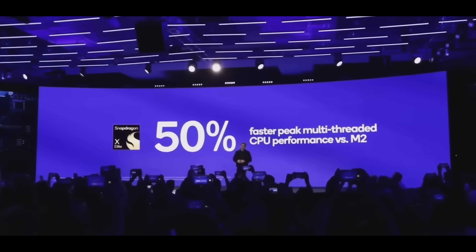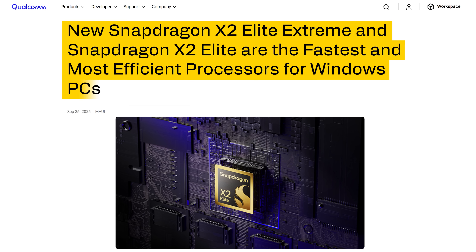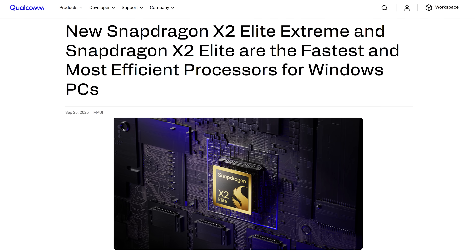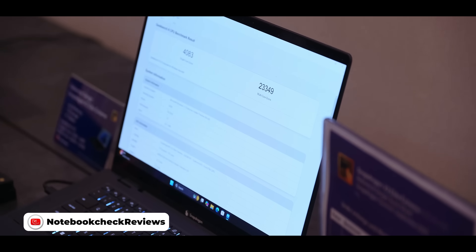Two other things were announced. The Snapdragon X2 Elite was officially announced — the original Snapdragon X Elite back in 2023 really turned pages as an ARM-based chip that was very performant and lasted a long time. Now the X2 Elite and X2 Elite Extreme are official. Notebook Check got invited to the event in Hawaii and the reference machine ran Geekbench scoring 4,083 single-core and 23,349 multi-core — very close to M4 Max speeds. I'll wait until I get these machines to test them properly.